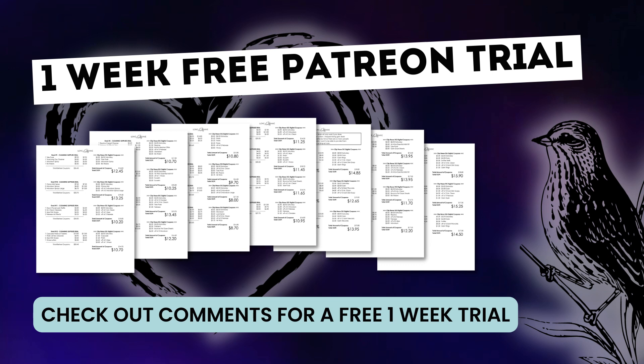If you're looking for even more couponing deals, check out the comments down below for information on a one-week free trial for my Patreon page, where you'll be able to download this week's complete couponing deals list. It has, no joke, 110 couponing deals on it for all the major categories — cleaning supplies, laundry, even diapers. I even have my cheapest deals for the week on there. It's an awesome way to maximize your savings and make couponing infinitely easier — you can download it to your smartphone or print it off.